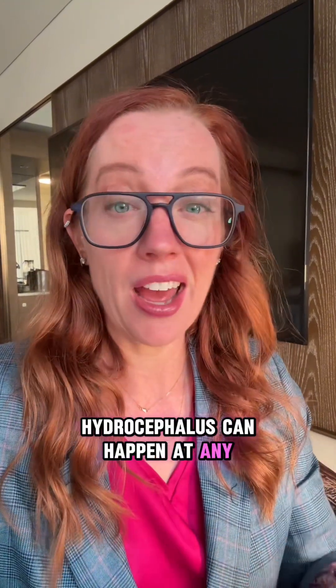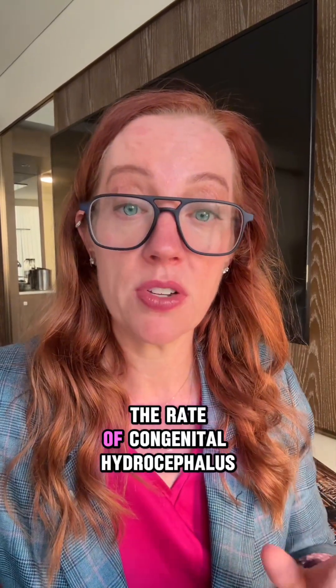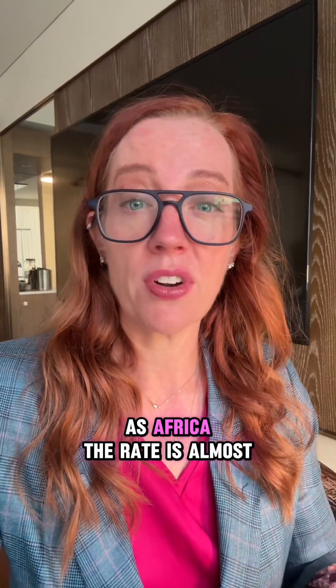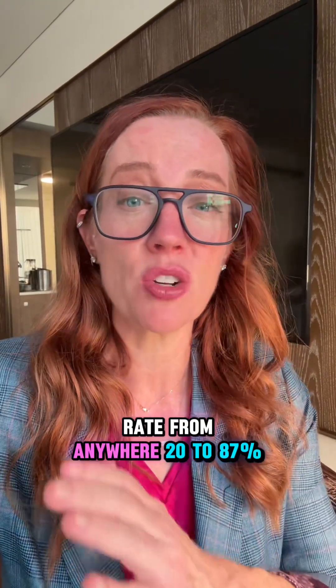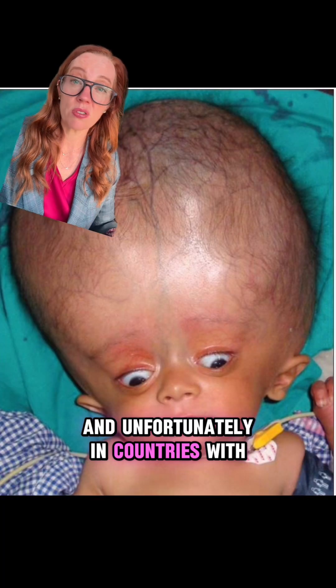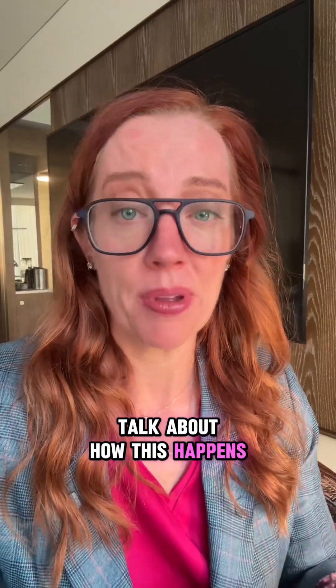Hydrocephalus can happen at any age and has many causes. In the United States, the rate of congenital hydrocephalus is one to two in every 1,000 births, but in other countries such as Africa the rate is almost double that. Untreated hydrocephalus has a high mortality rate ranging anywhere from 20 to 87 percent, and unfortunately in countries with poor access to healthcare we can see this.